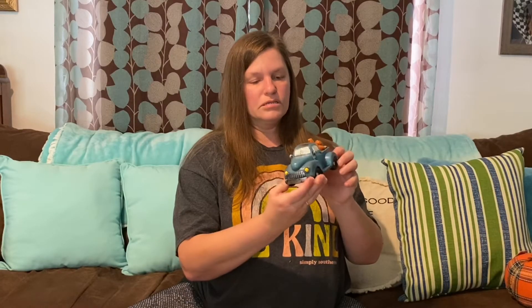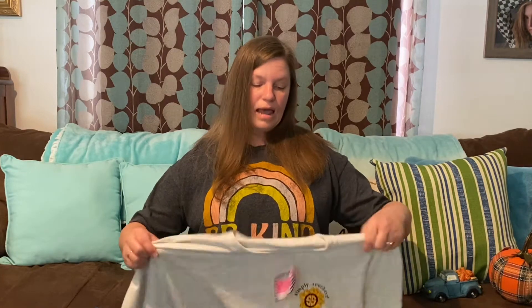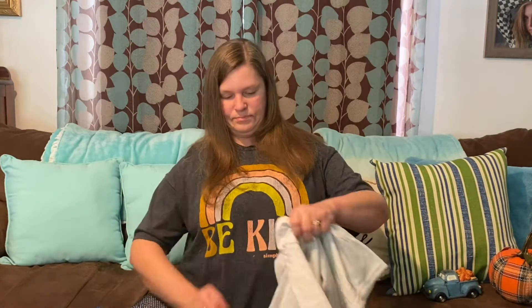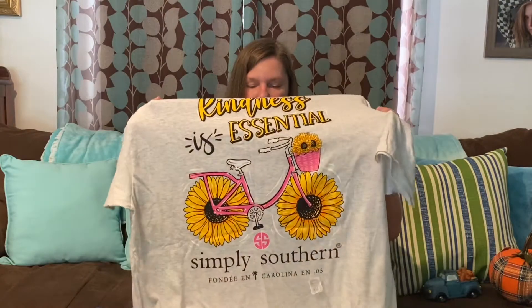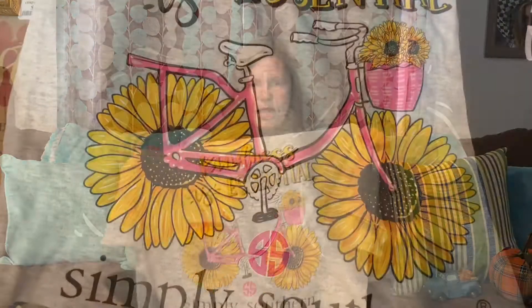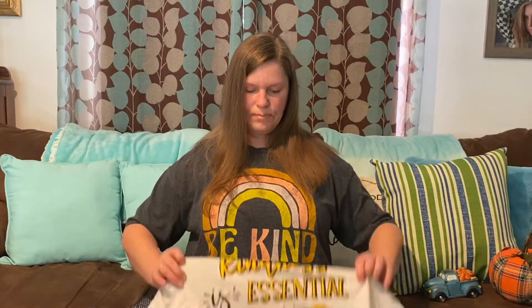Next, Simply Southern. My daughter got me a Simply Southern shirt a couple of Christmases ago and I love it. I picked up a t-shirt while I was there — the front just has a little sunflower on it, but the back says 'kindness is essential' and has a bicycle on it. I love to decorate with bicycles. It seems softer than some of the other Simply Southern shirts, so I thought it was really cute.